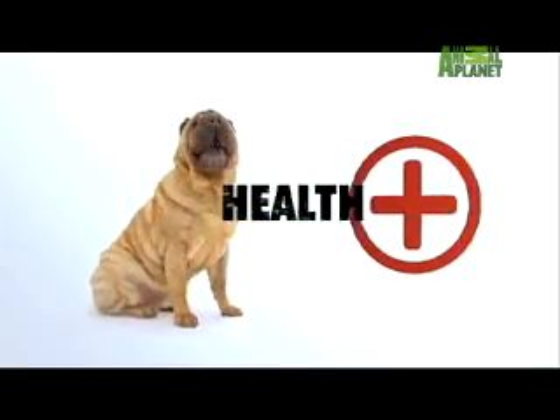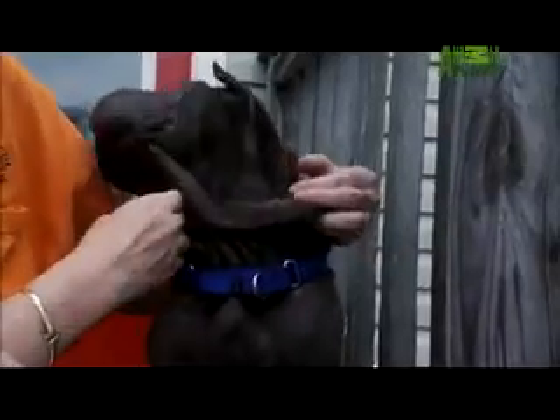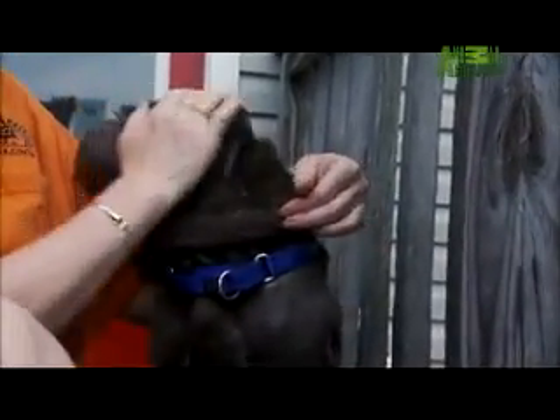Unfortunately, overbreeding has created some health concerns for the breed, including eye diseases, allergies, and skin irritations. The wrinkly folds in the Shar-Pei's skin sometimes trap bacteria and need extra cleaning. But with proper diet and regular cleaning, these dogs won't require excessive grooming — they're kind of a moderate grooming dog. They need regular bathing and attention paid to their skin, but regular ear cleaning and nail trimming is sufficient.